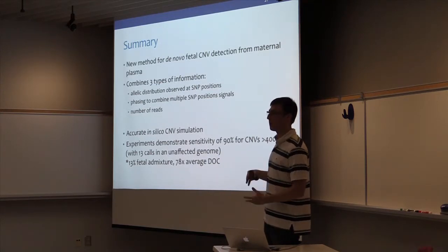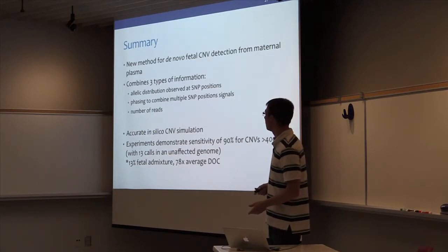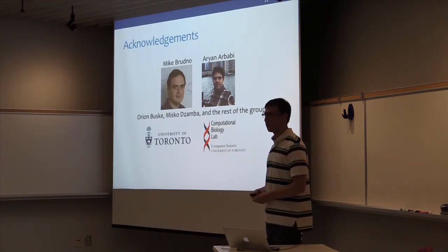In summary, our method combines multiple types of signal for prenatal CNV detection: the allele distribution, phasing, and the number of reads aligned to individual regions in the genome. In our in-silico simulations, we achieve higher accuracy for CNVs of a couple megabases, and reasonable results at around half a megabase. I would like to acknowledge my advisor Mike Grudno and Aaron Arbabi, who I worked with on this project. Thank you very much.